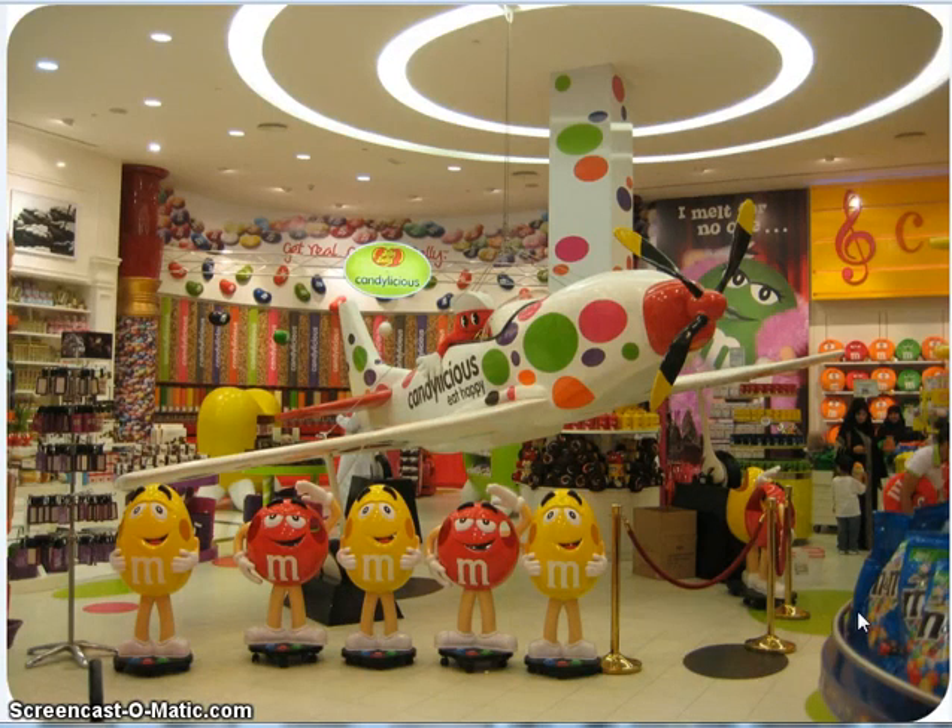And you know the little M&M guys — look at this airplane! I mean, that is just look how cute it is. It's got the polka dots and everything. And back here you see like all the M&M stuff.